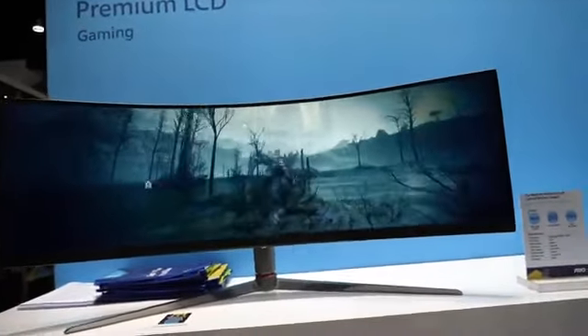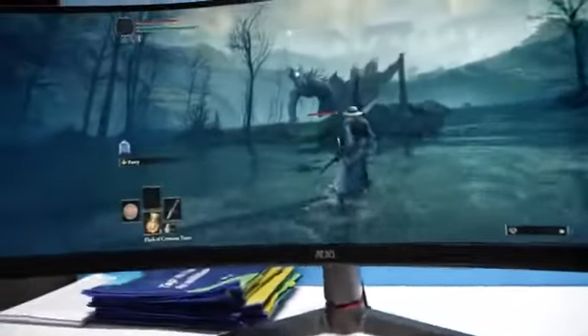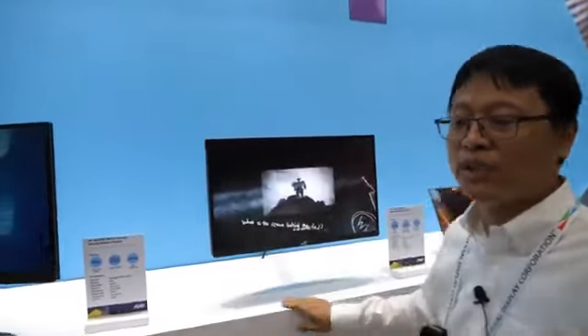It's a big gaming display with a curvature of 1,000mm. It's very immersive. The response time is 1 millisecond, which makes it very good for gaming applications.